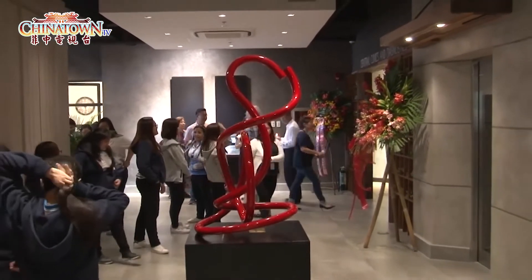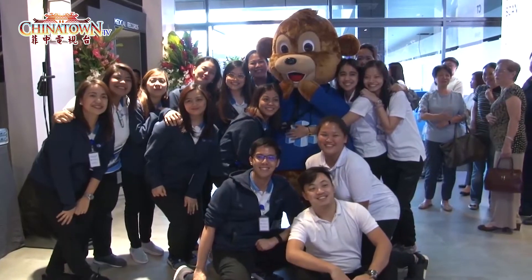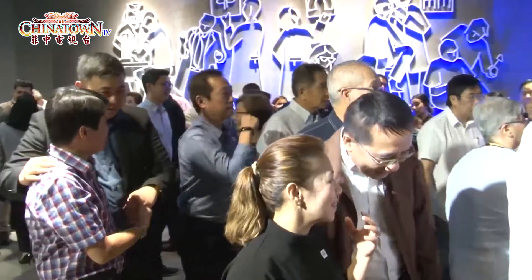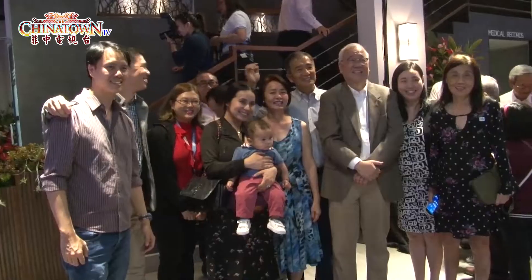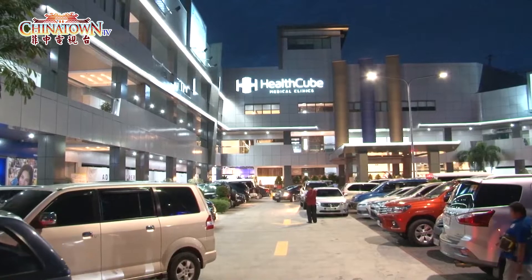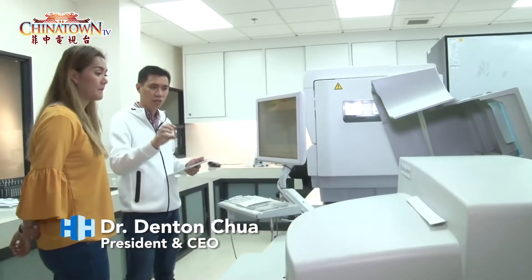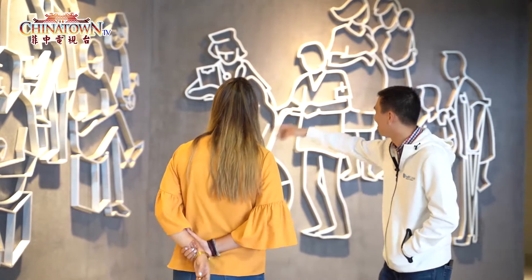HealthCube Medical Clinic's third and biggest branch officially opened its doors last June 18. Located along Shaw Boulevard, the huge complex houses a variety of diagnostics, clinics, and outpatient services designed to cater to the needs of patients in a comfortable and friendly environment. The building was a vision of interior designer Edna Chua and Dr. Denden Chua, President and CEO of HealthCube Medical Clinic, who gave Lisbeth a tour of the building and its services.